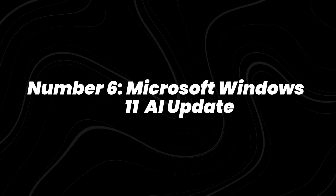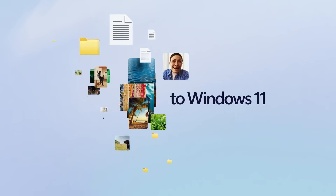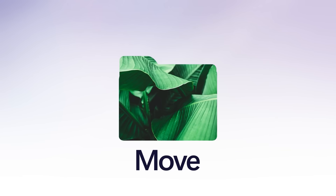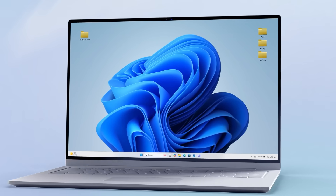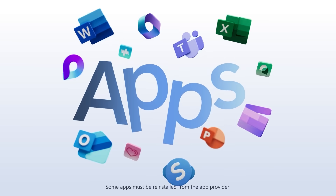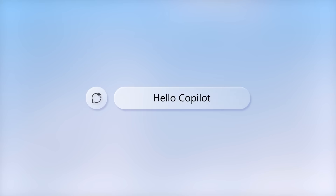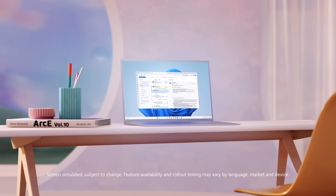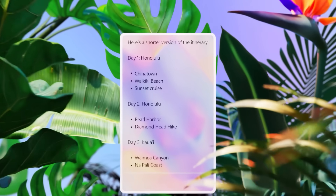Number 6: Microsoft Windows 11 AI update. Microsoft rolled out its August 2025 update to Windows 11, featuring new Copilot-powered tools built directly into the operating system. Windows Central reported that users can now perform system recovery, manage settings, and troubleshoot using natural language instead of menus. The update also introduced contextual assistance, allowing Copilot to recommend fixes or shortcuts based on how the computer is being used.